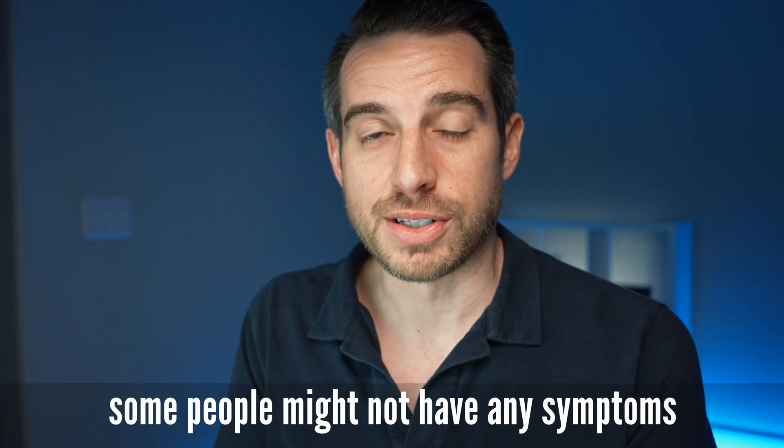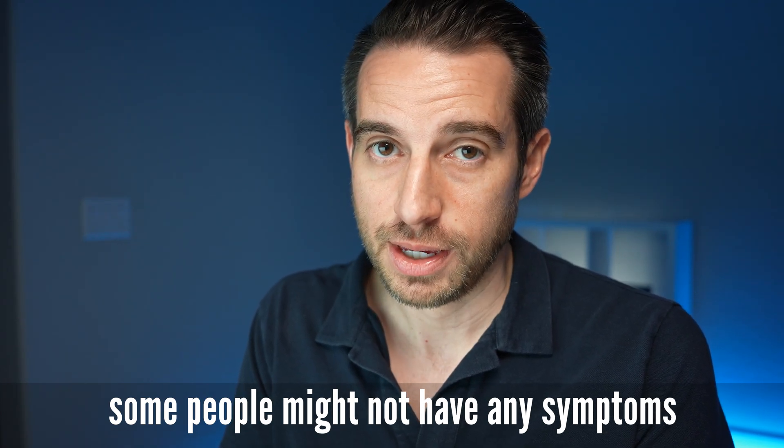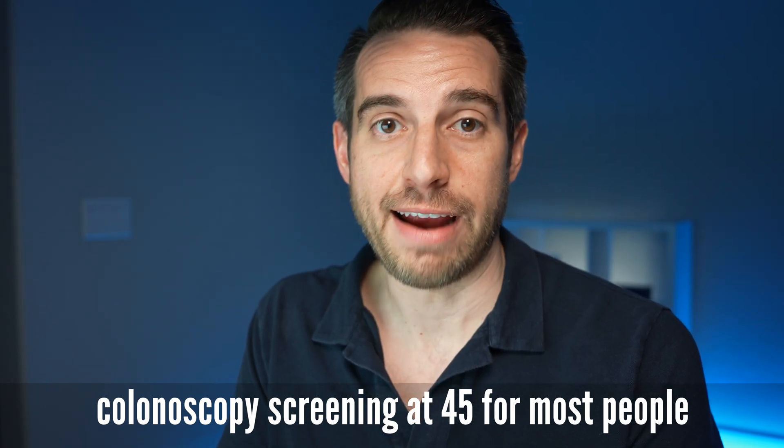The presence of multiple symptoms on this list increases the likelihood of colon cancer, especially if they're persistent. None of the symptoms on this list are necessarily specific to colon cancer — they might be caused by hemorrhoids, irritable bowel syndrome, or inflammatory bowel disease like Crohn's disease or ulcerative colitis. Some people might not have any symptoms in early stages, which is why routine screening is so important. Current guidelines recommend colonoscopy screening starting at age 45 for the average-risk individual.